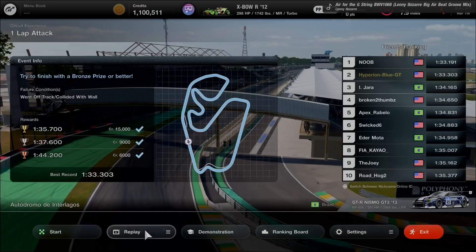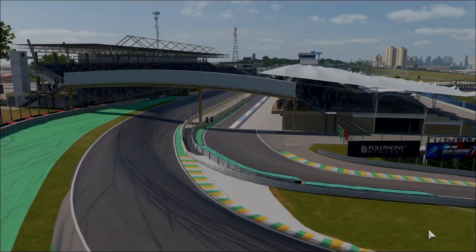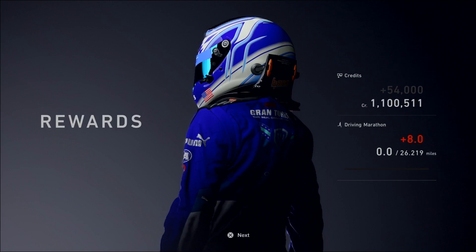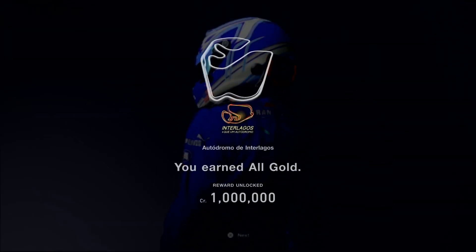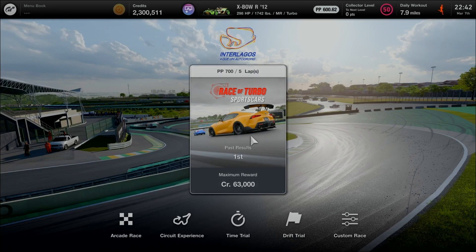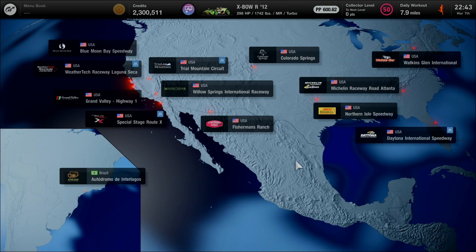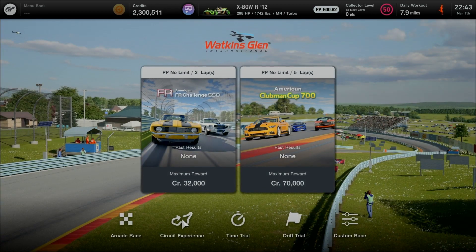Saving the replay for later — great progression and improvement overall. Time to exit: 54,000 credits earned. All bronze and gold clears — combined into 1.2 million credits. An excellent Circuit Experience with no failed attempts, just like racing at Mount Panorama Motor Racing Circuit from Australia. Now heading back to the USA, to the East Coast at Watkins Glen International for another part of Circuit Experience.